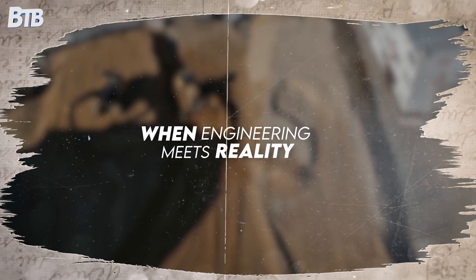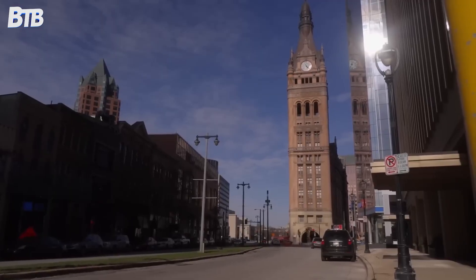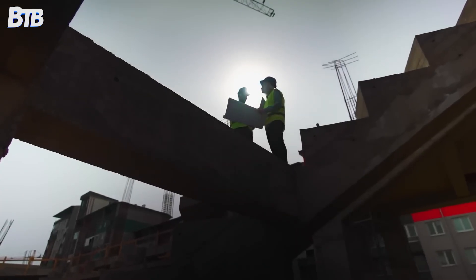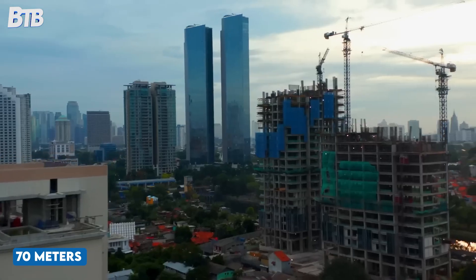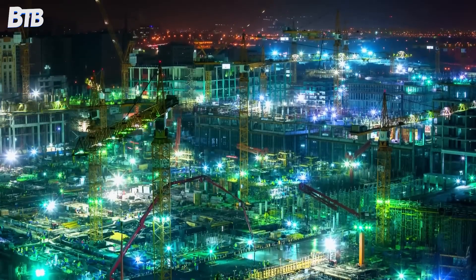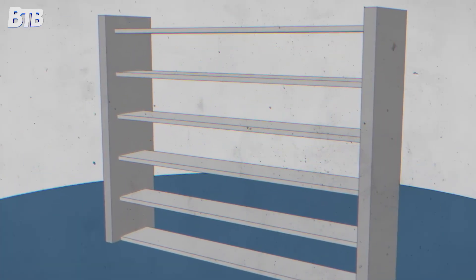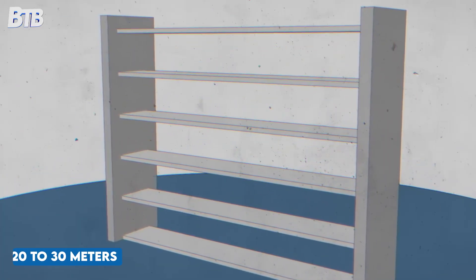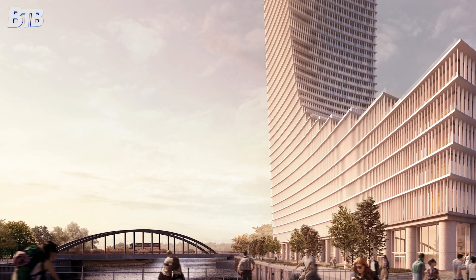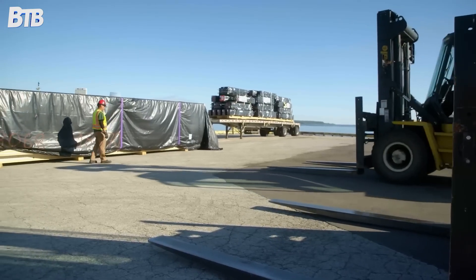From day one, engineers knew they were dealing with challenging ground conditions. Foundation work required drilling over 70 meters deep — deeper than a 20-story building is tall — to find stable ground. Most German skyscrapers need foundations of 20 to 30 meters. The Elp Tower needed more than double that, and even then, engineers weren't confident they'd reached solid footing.